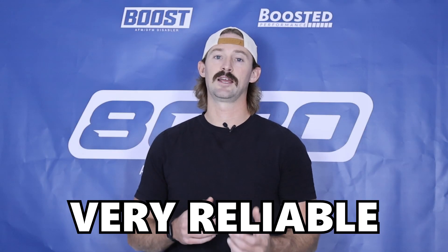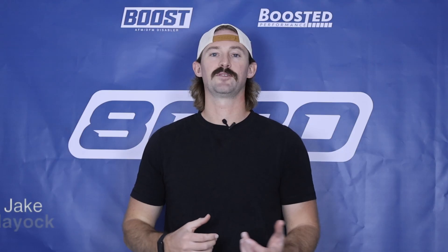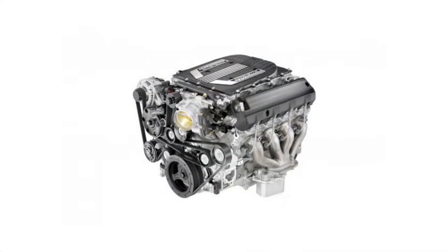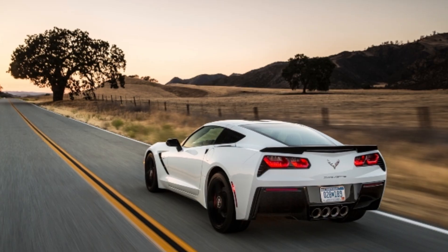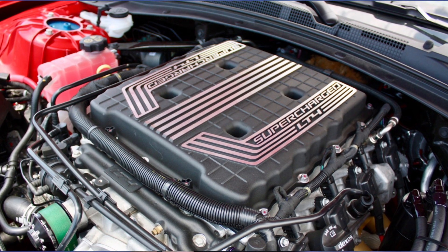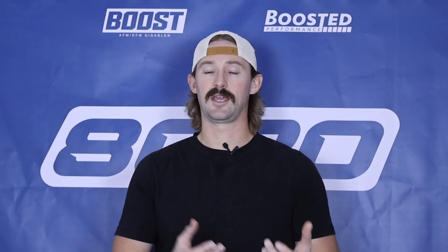Hey everyone, Jake from 8020 Automotive here. Today we're talking about common problems and reliability issues with GM's LT4 engine — the fifth generation LT4, which was used in the C7 Corvette Z06, the Camaro ZL1, as well as the Cadillac CTS-V. This is a 6.2 liter V8 that includes a supercharger and produces 650 horsepower.